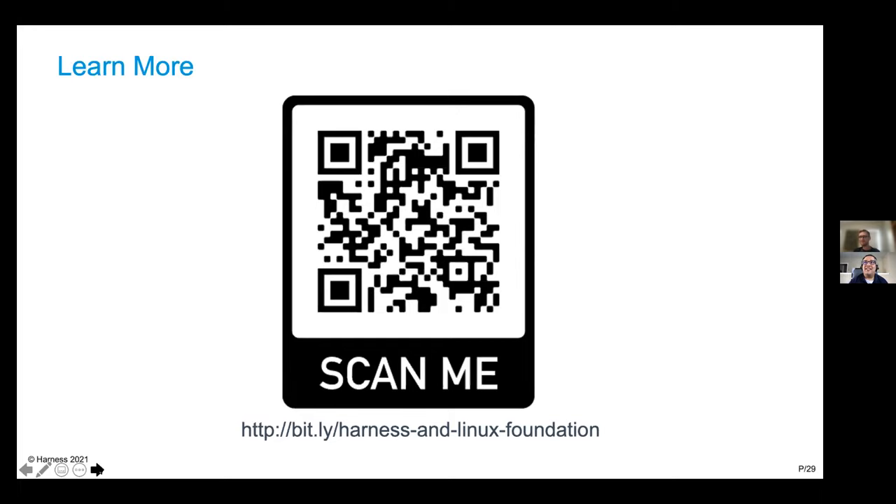It looks like there are a few questions coming in. If you're curious about getting a copy of the slides or learning more, you can scan the QR code here. The first question is: do you have a list — like getting this tall to ride the roller coaster — do you have to be this tall to enable progressive delivery? I can take a first stab, or you can take a first stab, dealer's choice.